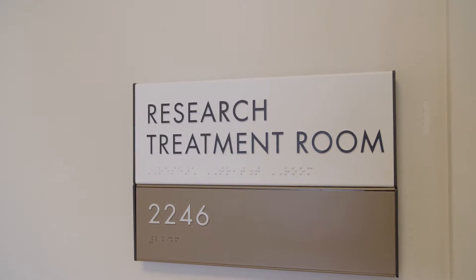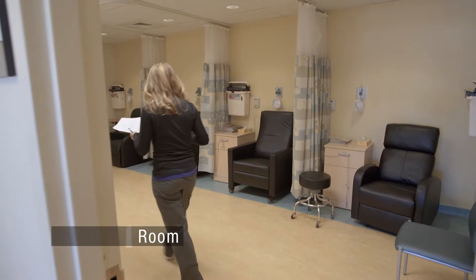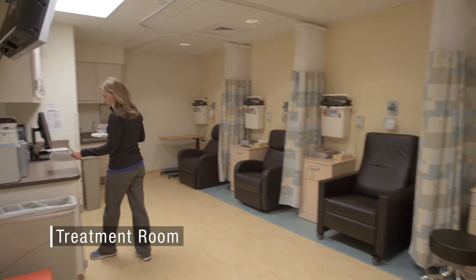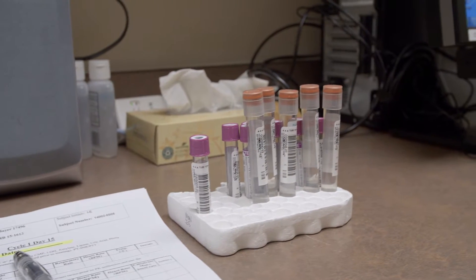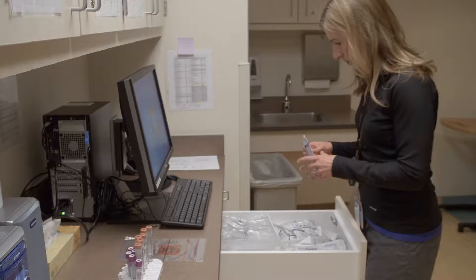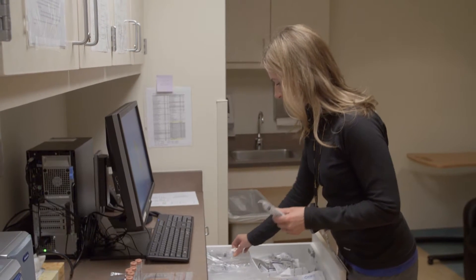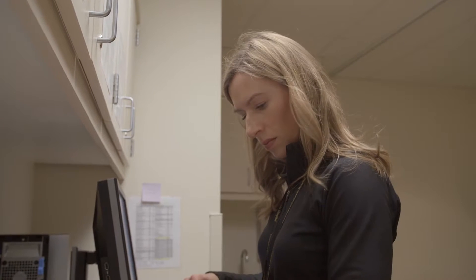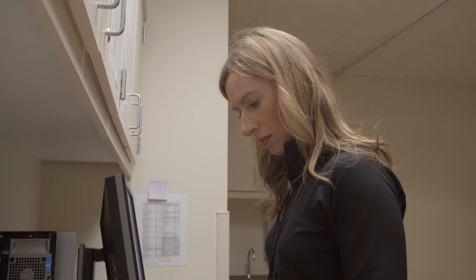The CCTO has a treatment room in the Infusion Center designated for research-related interventions. This room can be used for serial pharmacokinetic assessments, EKGs, or other basic research-driven procedures. This research treatment room is staffed by CCTO personnel under established protocols with the University of Colorado Hospital.